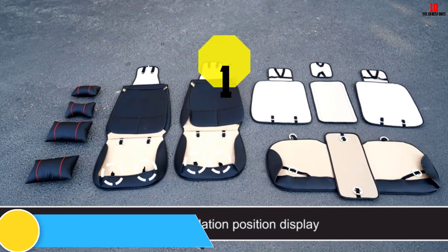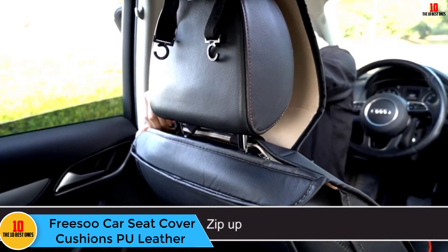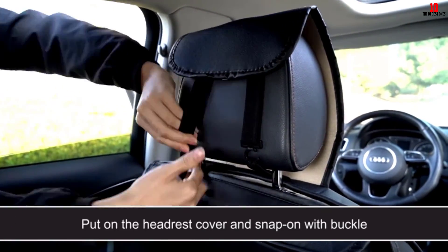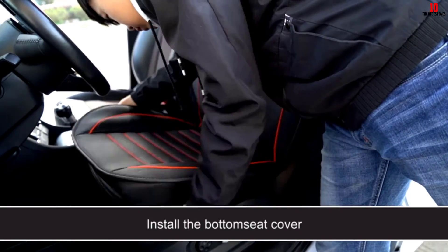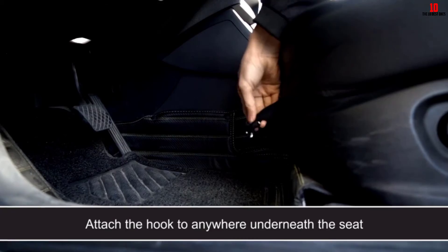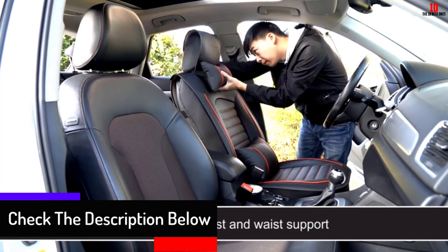And finally at number 1, we have the Frisu Car Seat Cover Cushions PU Leather. These universal fit car seat covers include a total of 11 pieces: 2 front seat cushions, 2 backrest cushions, 1 Velcro armrest cover, 2 rear bases, 1 middle base mat, 1 headgear, and 2 head pillows. They're compatible with most 5-seat cars, SUVs, and pickup trucks.